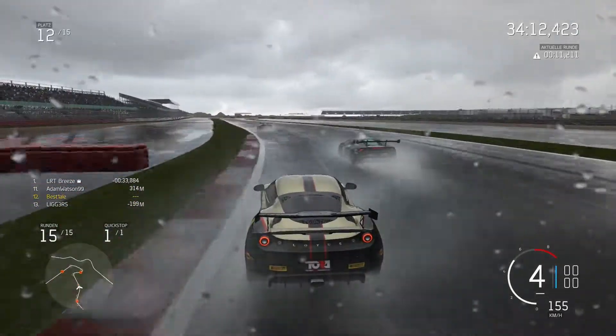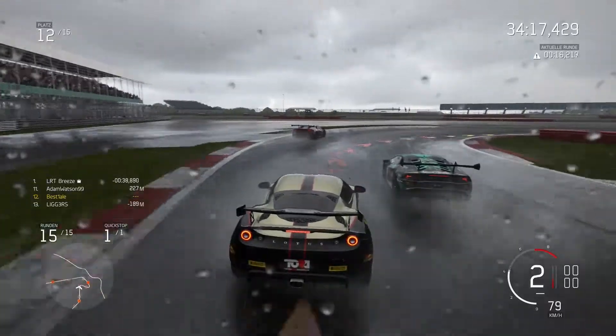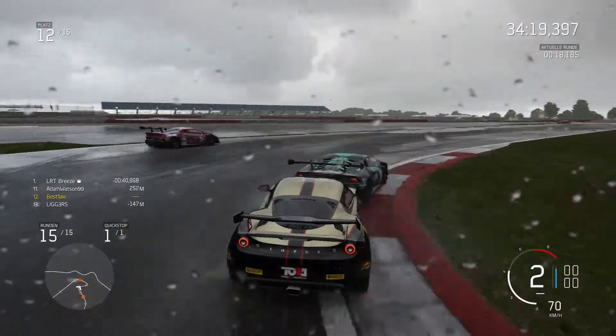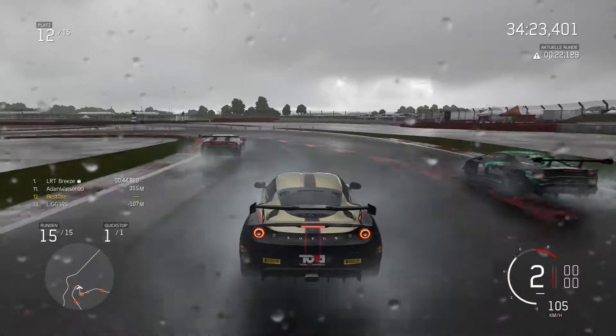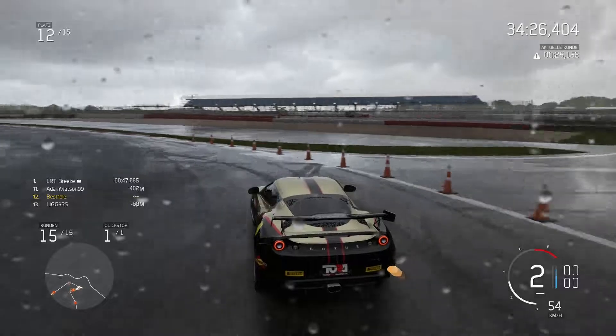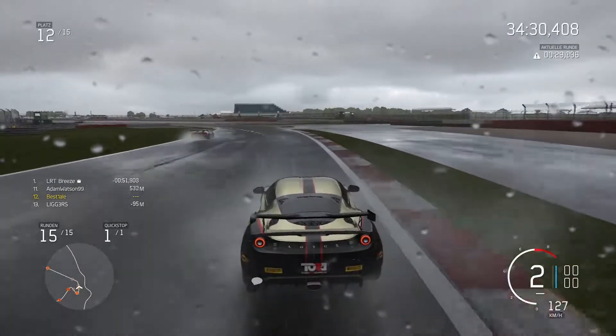But here comes the GT3 class, and they pass me. They are on their last lap — they will cross the finish line and finish the race. But I still have one lap to do.